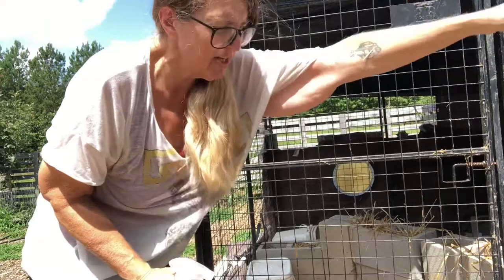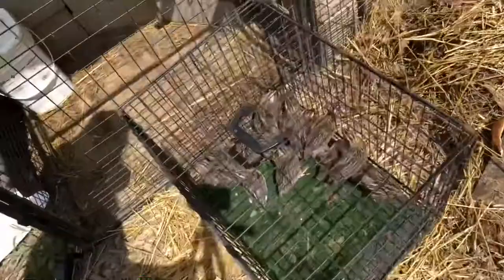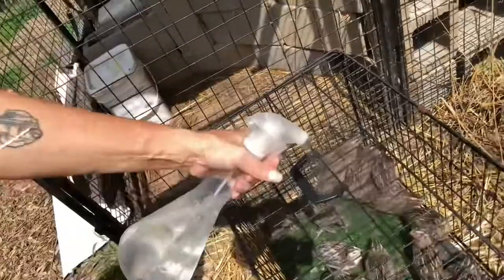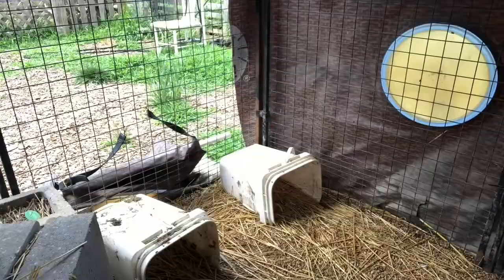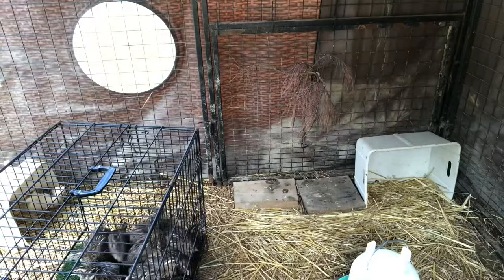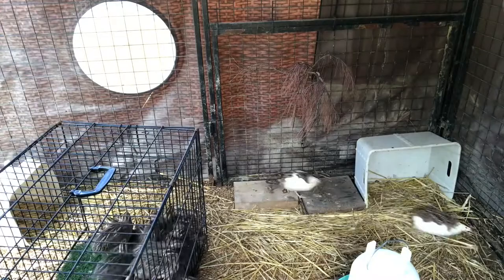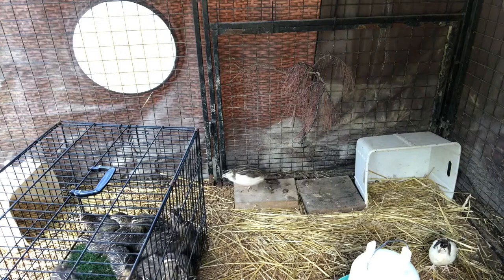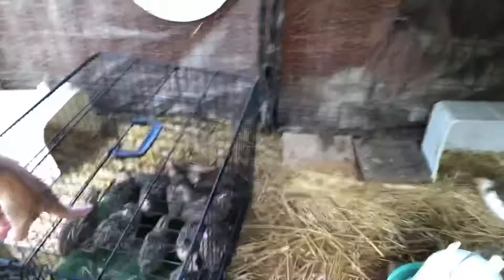I'm going to spray these guys — just mist them a little. It's so bright out I can't even see the screen, so I hope I got that. I'm going to leave these guys sitting in here in the cage for a few minutes just to let the other quail get used to them, and then I'll check on them and let them out.